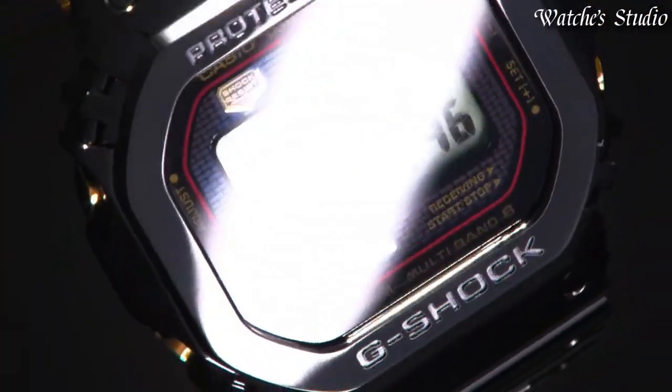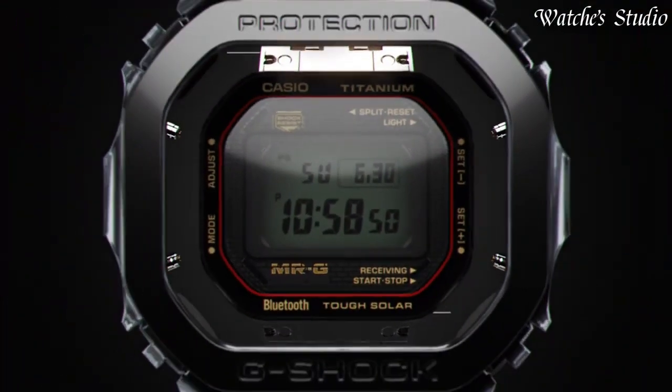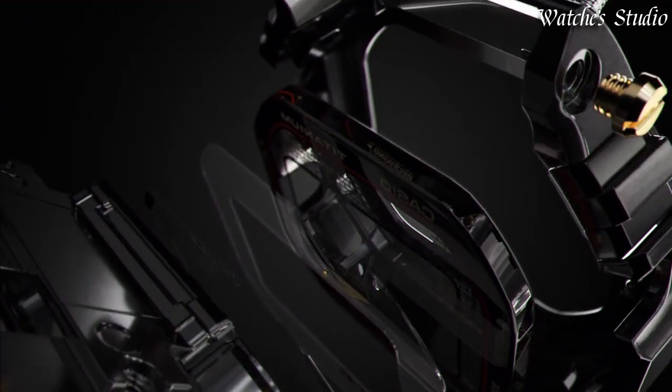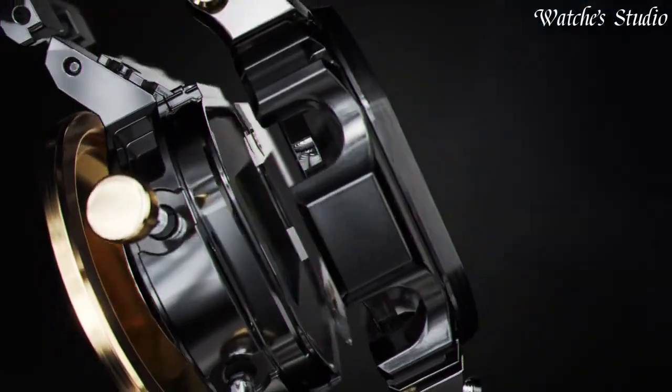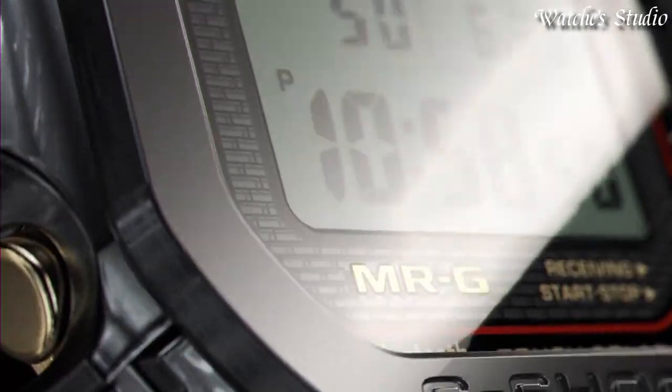200-meter water resistance. The following features are equipped: radio controlled, Bluetooth, world time, countdown timer, backlight, perpetual calendar, date, day, month, chronograph, alarm.